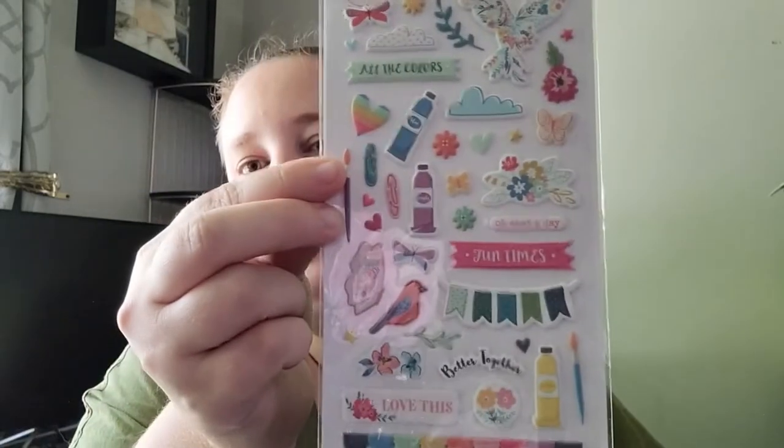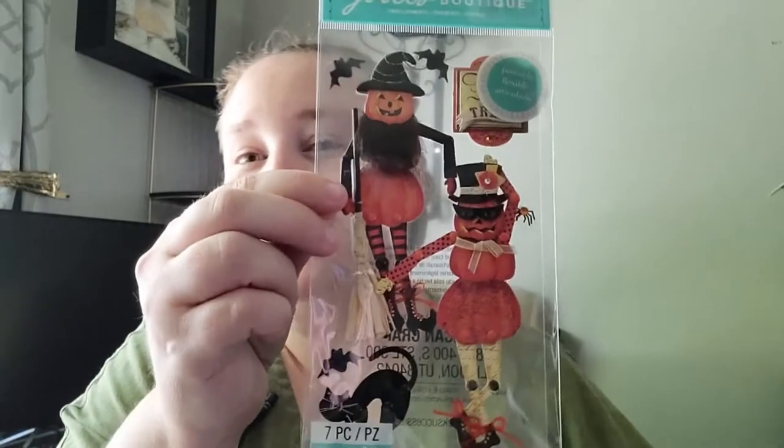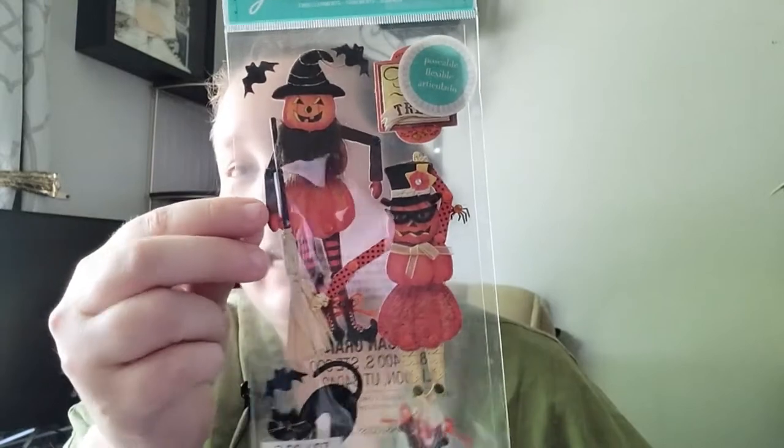I was super excited about the stickers - wait till you see some of these, they're so gorgeous. This one is kind of art and nature themed, so definitely up my alley. I thought those were so pretty. And then I was lucky enough to find some Halloween stickers for 99 cents - get out of here, that is a great deal!